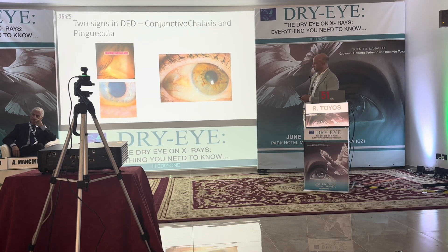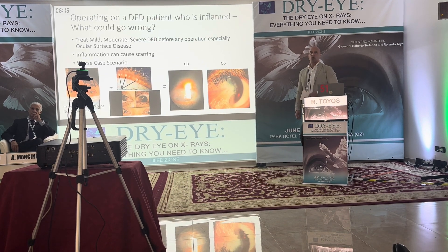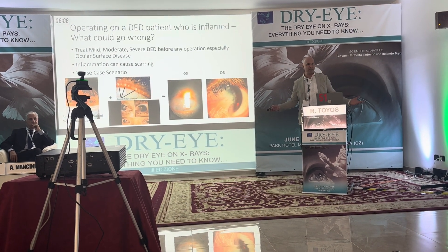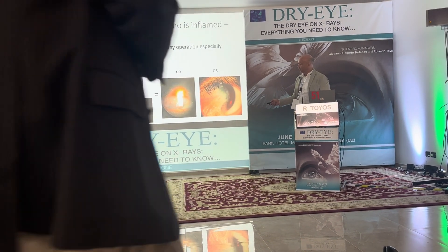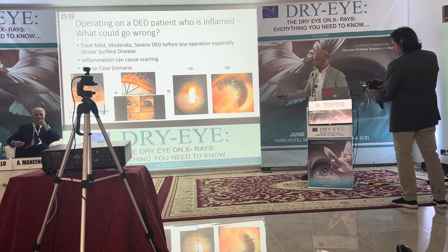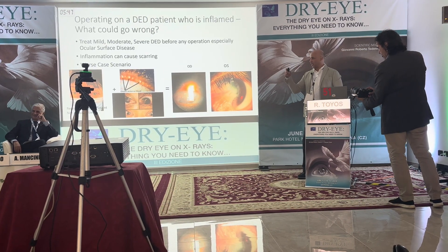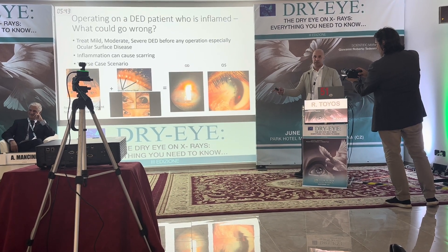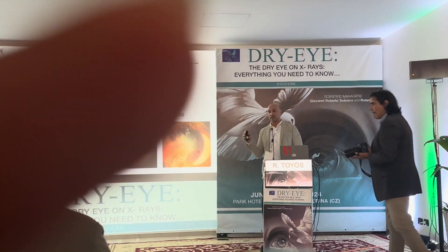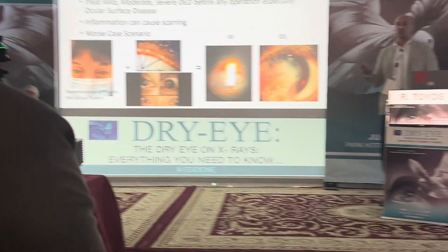We see signs of dry eye disease — conjunctivochalasis, pinguecula. So where did those surgeons go wrong? When I talked to the family, they described that her mom had a red eye that wouldn't go away. You treat the dry eye first and see if they're still red. The mistake those doctors made was they didn't treat her dry eye, didn't decrease her inflammation, didn't decrease the redness — so they operated on a very hot eye.